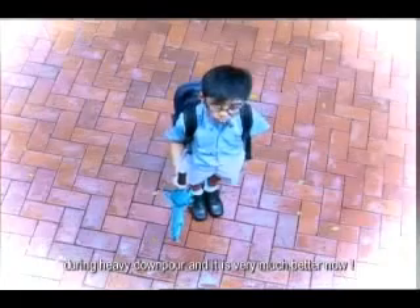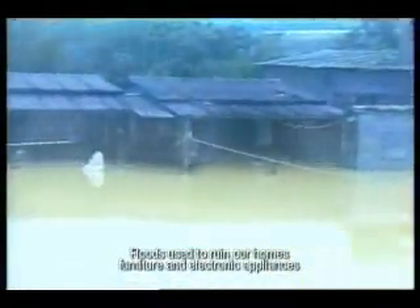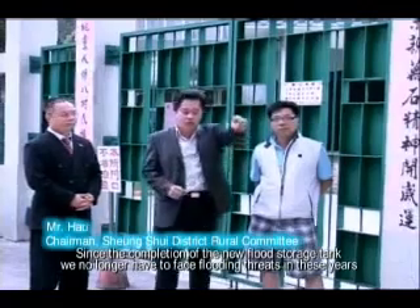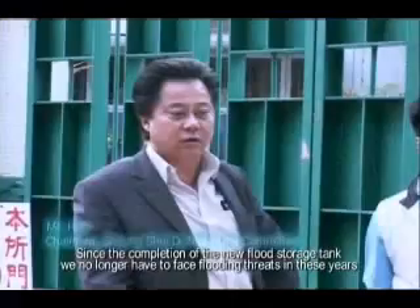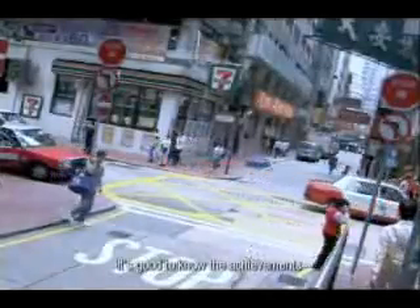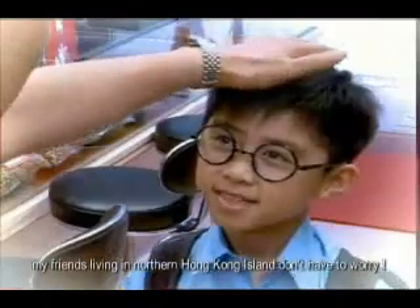Grandma said the New Territories used to be flooded during heavy downpours, and it is very much better now. It's good to know the achievements of flood prevention in the New Territories — even if it rains heavily in the future, my friends living in northern Hong Kong Island don't have to worry.